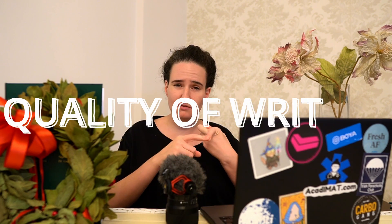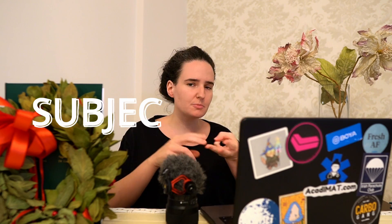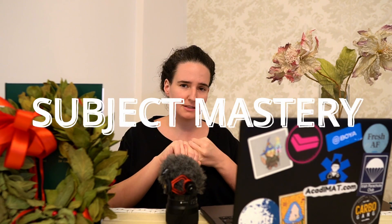For the thesis, there are different types: an experimental one where you do original research, or a review-based one such as a meta-analysis or literature review. This matters because you're graded on it. Every university likely has its own grading system, but generally they take into account the quality of the writing, how well you presented it, and how knowledgeable you were when defending it. At Sapienza, whether you do an experimental thesis or not also affects your final grade.